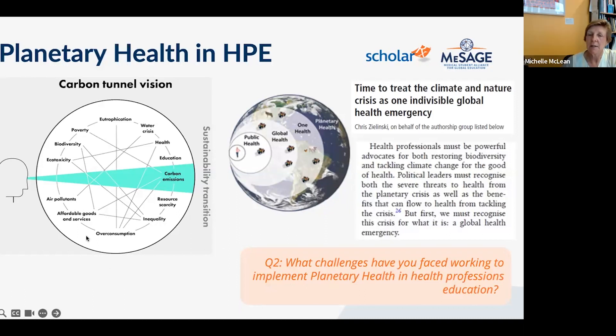Dr. McQueen confirms that the environmental justice BRIC includes advocacy and activism content. Katarina adds that anthropogenic causes of planetary health decline are covered in the introduction to planetary health module, and are mentioned throughout the collection — in air pollution, severe weather events, and other modules — to reinforce the message without excessive redundancy.